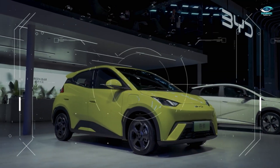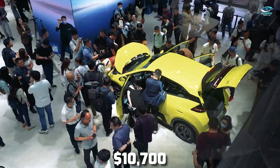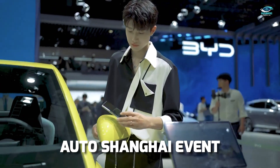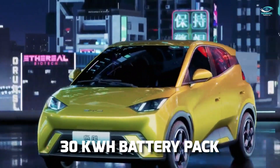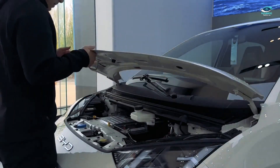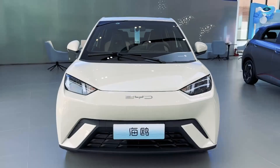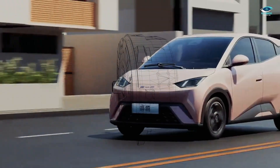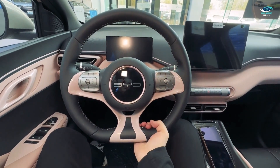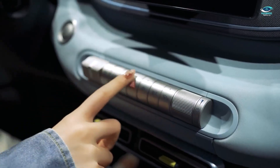Now let's turn our attention to the BYD Seagull, a four-door B-segment hatchback priced at a competitive $10,700. This newcomer made quite a splash at the recent Auto Shanghai event, with thousands of orders pouring in. It comes with a 30-kilowatt-hour battery pack offering up to 190 miles of range, and a larger 38-kilowatt-hour battery pack is available, pushing the max range to an impressive 251 miles. Powering this hatchback is a single 55-kilowatt electric motor. The interior boasts a 5-inch digital instrument cluster and a substantial 12.8-inch infotainment screen. With its range versatility and tech-rich cabin, the BYD Seagull aims to capture the hearts of EV enthusiasts in China and beyond.